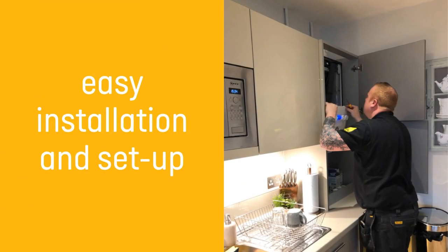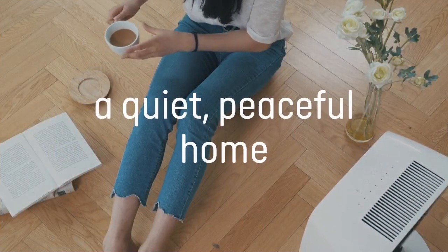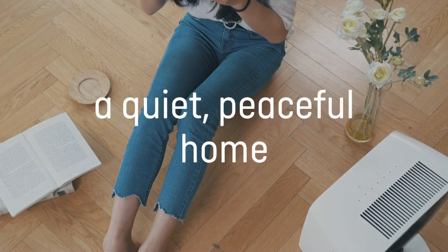The Ecotec Pro 30 has been designed to make installation and setup easy. It is one of the quietest boilers on the market, designed for a peaceful home.